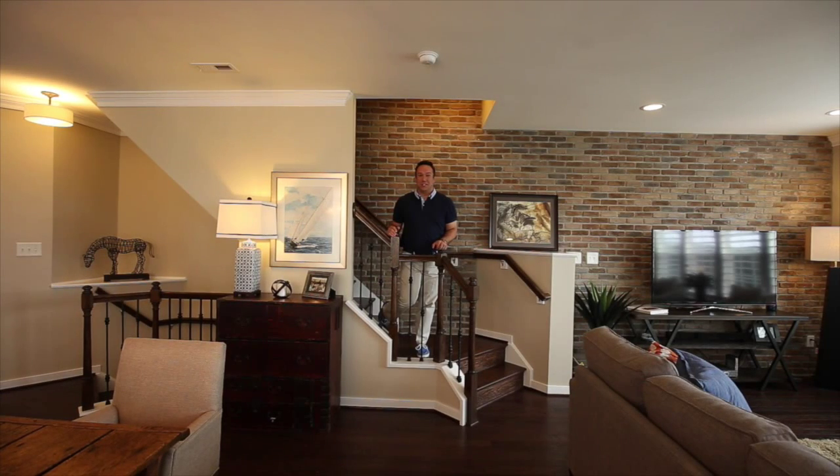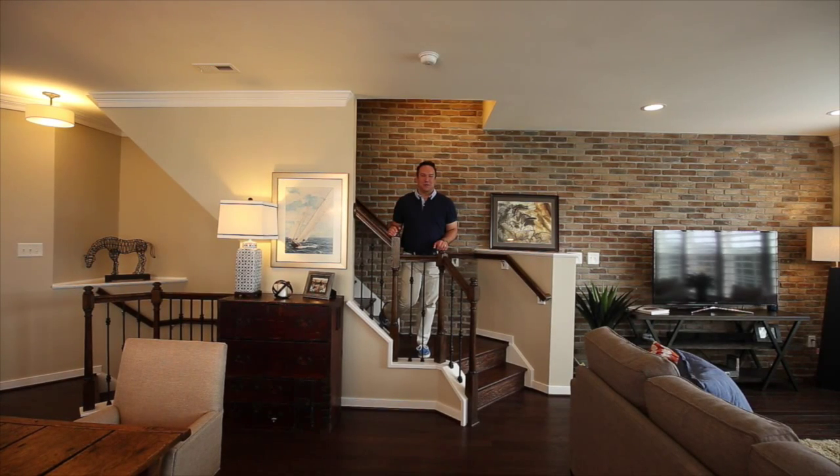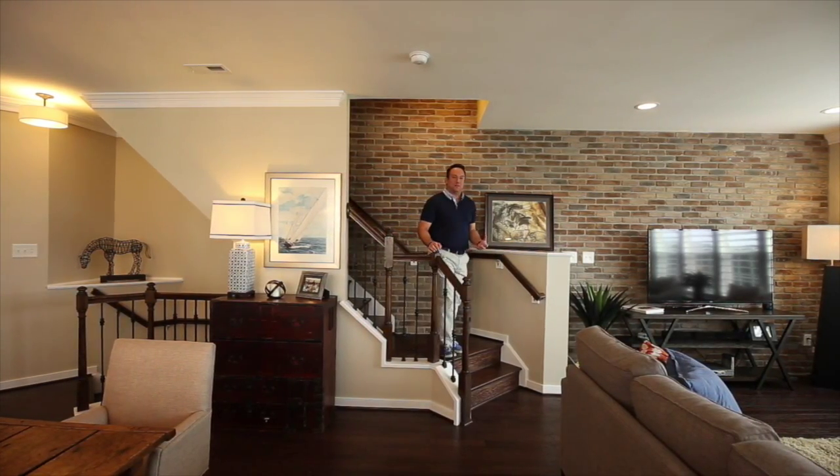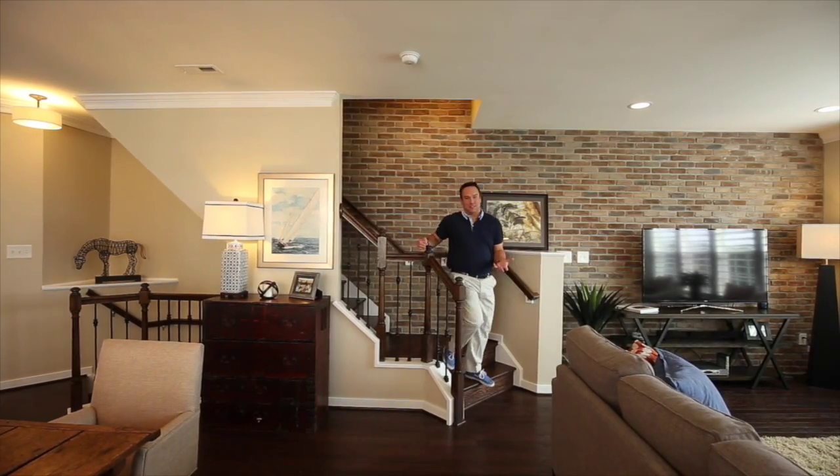Welcome to another edition of Door Virginia Home Staging to Sell. I'm Jonathan with J-Square Interior Staging and Design. Today we're at a beautiful house in the Chaco Bottom area in what's being newly rebuilt — Rodney's Landing.